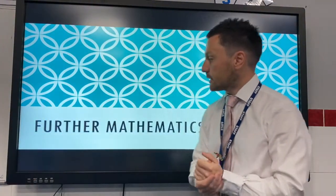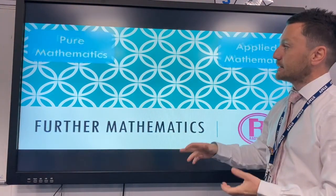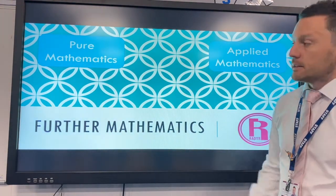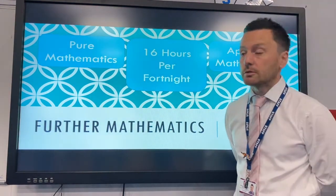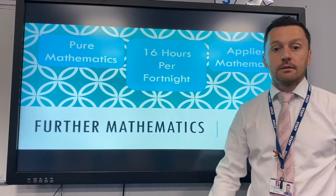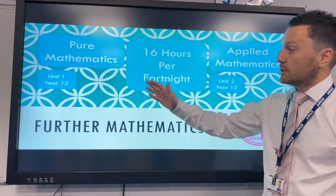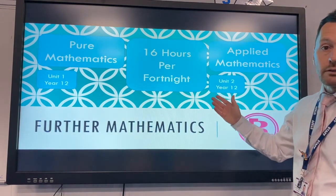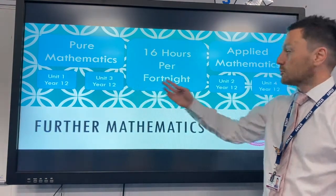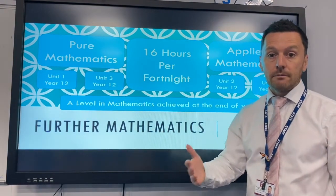Now I'd like to talk about the A-level and Further Mathematics that we offer. It's a very similar setup — we've still got pure maths and applied maths. The difference is it's an extra option in your option blocks, which means you get 16 hours per fortnight. You complete the work at twice the rate because you have double the lessons, so you'll still have units 1 and 2 in year 12, plus units 3 and 4 in year 12 as well, meaning you achieve your A-level in Maths by the end of year 12.